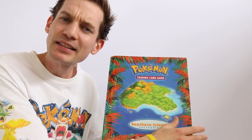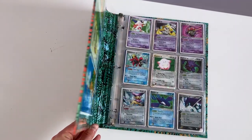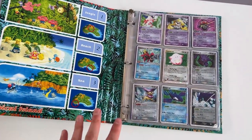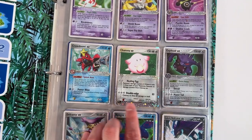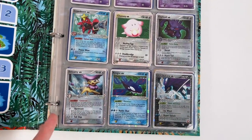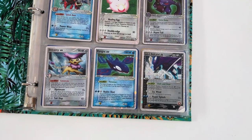I was curious — what's inside of this Southern Islands binder? Because I don't remember what I put in here. I think the best way to show you the cards inside is an HD close-up, because this is just a ridiculous find. I can't believe it still, but check this out — EX cards are some of my favorite.